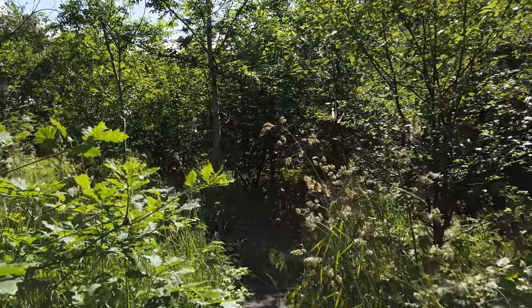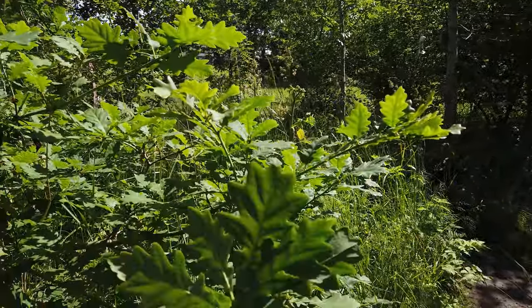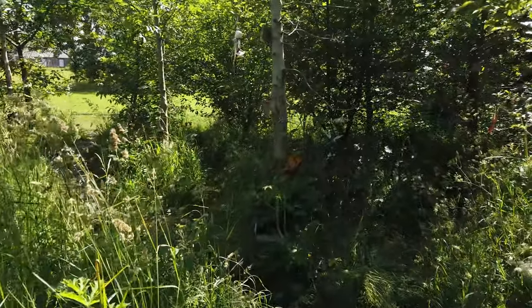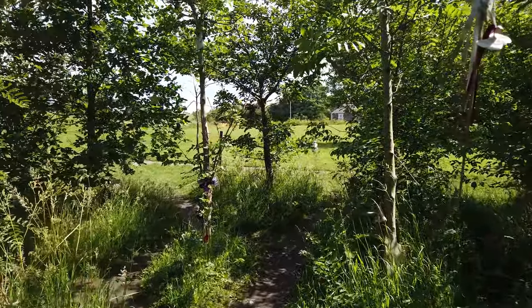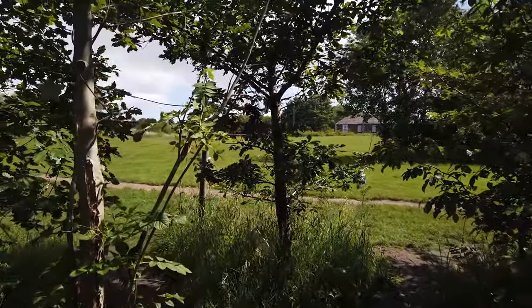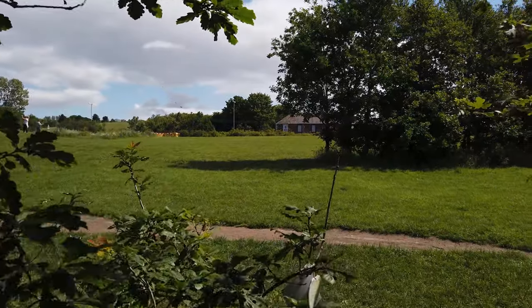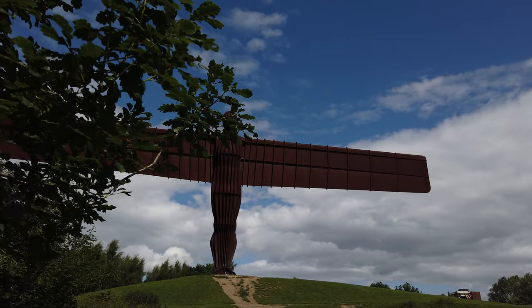Hello, and something slightly different today. Oh look, there's an oak tree — a very young oak tree growing right there. Don't be fooled: although it looks like I'm in the countryside, you can probably hear the motorway nearby, because where I am today is a place that's pretty special — this is the home of the Angel of the North.